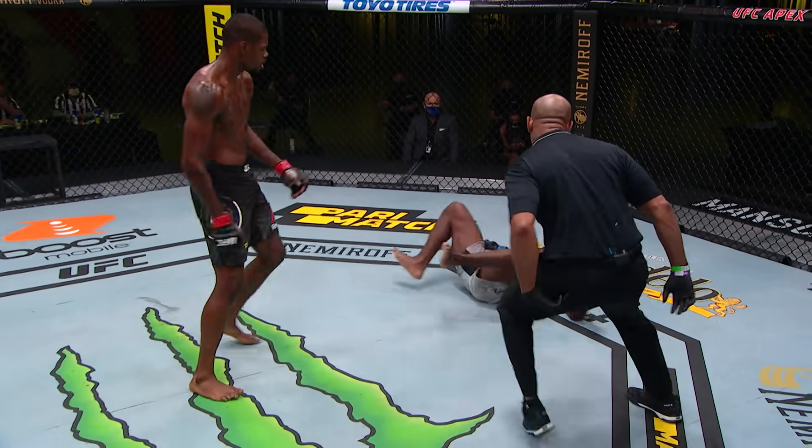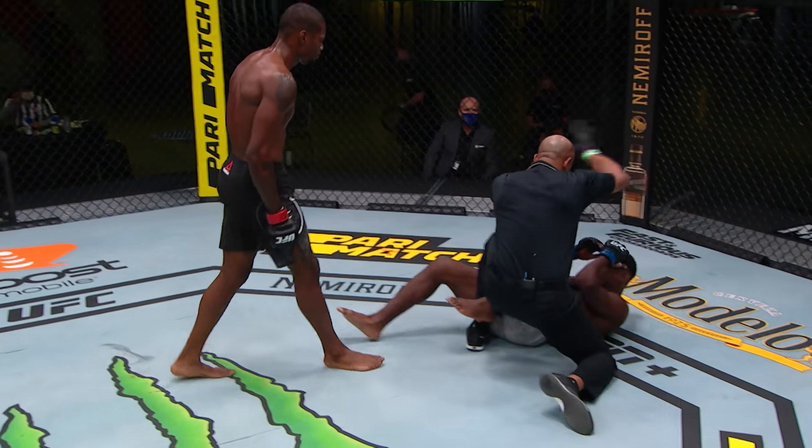The way he punches. Holland sits him down, and Mark Smith is going to call it.